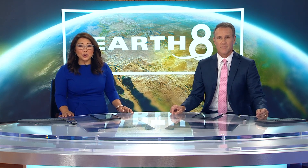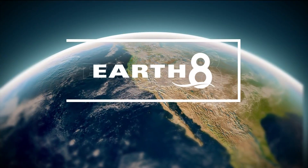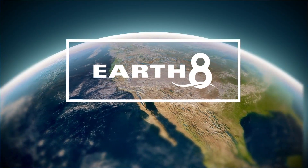The world is full of magical places to visit and experience, but traveling can be a challenge in many ways, including the expense. There is a way to see these places and even fly a drone, all while enjoying the comfort of your couch. Arshan Stiles introduces us to Nature Eye in this Earth 8 report.